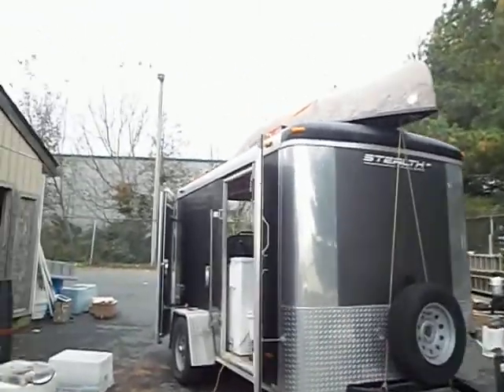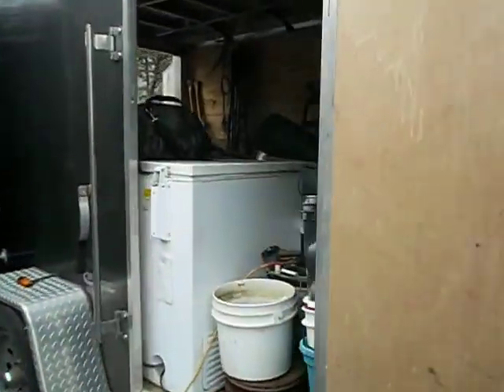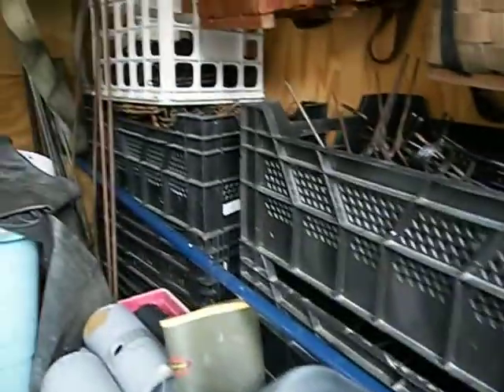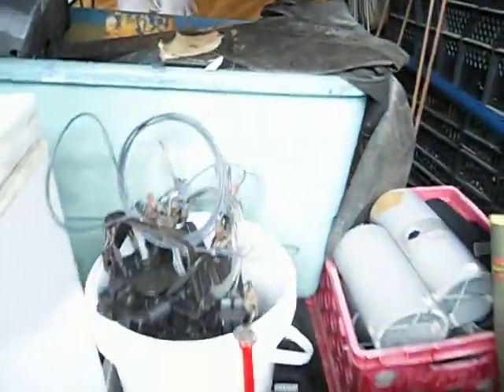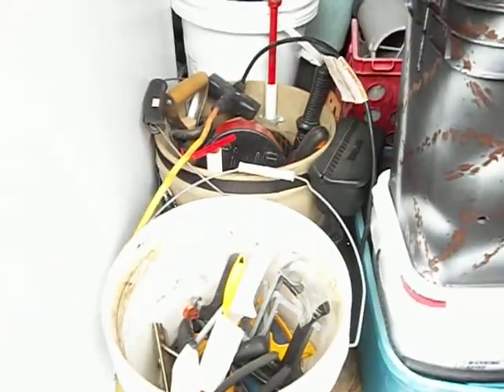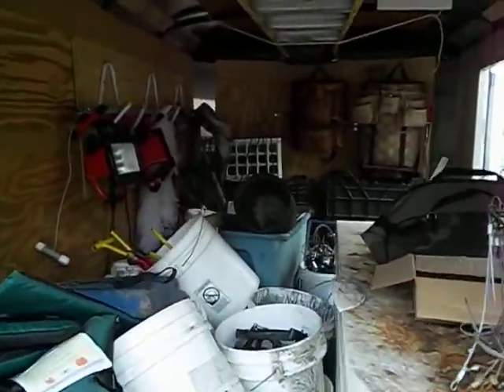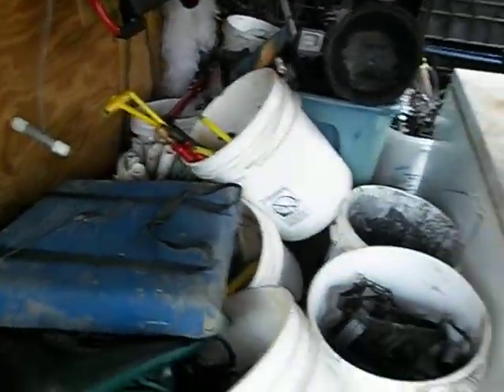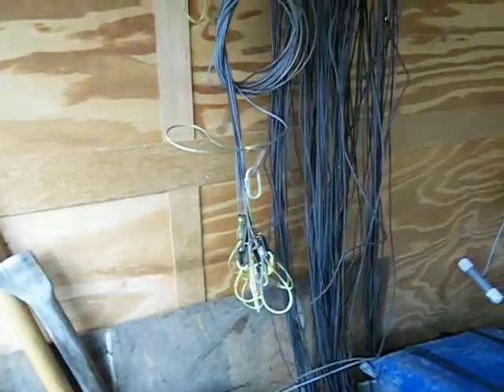Alright, we're all done packing the trailer. To give you an idea of what it looks like on the inside: there's baskets, there's traps, more traps, we've got the freezer here, extension cables, and we've got the canoe up top.